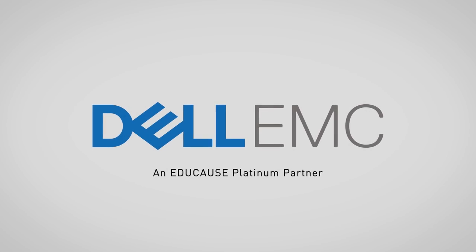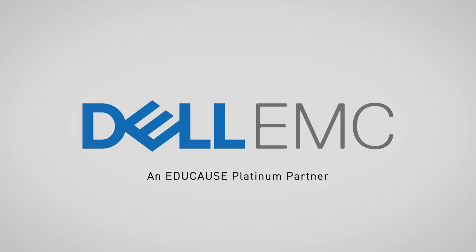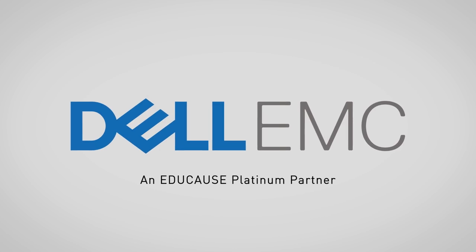Dell EMC and EDUCAUSE Platinum Partner uses the top ten IT issues report to develop and deliver innovative technology solutions that help higher education institutions solve complex IT challenges and improve student outcomes.